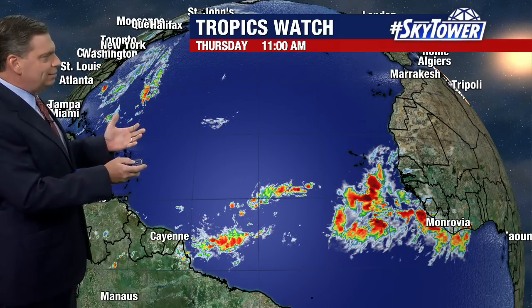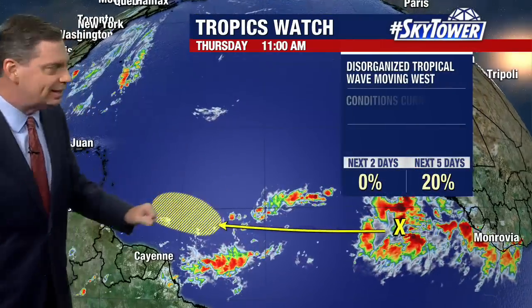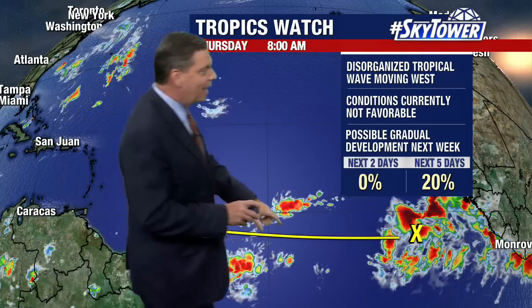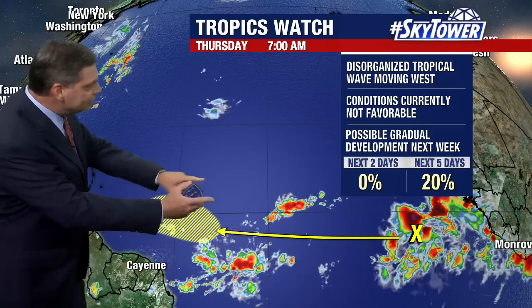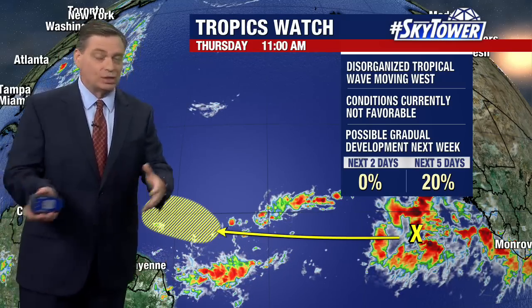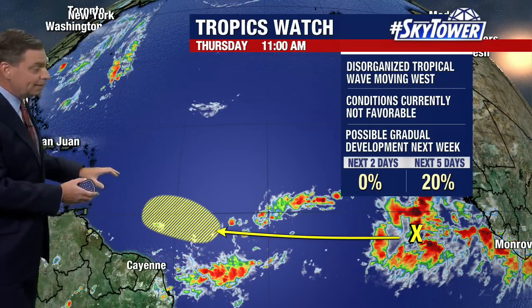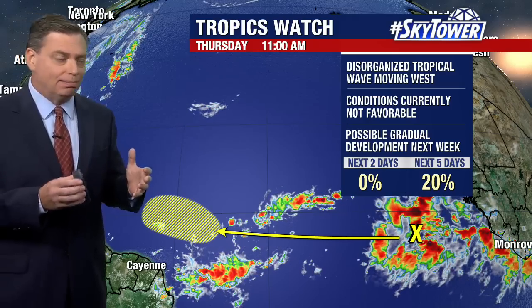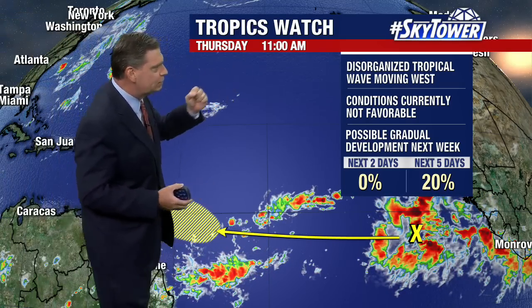As you look out into the eastern Atlantic, it's really a little too early in the season to expect to see anything developing out in this area. But we do have this one tropical wave, still fairly disorganized, that is going to continue to work its way to the west over the next several days, over the next week or so. And once it gets closer to the Caribbean, that is when we might actually start to see something happening with this. So it's still a very disorganized system.